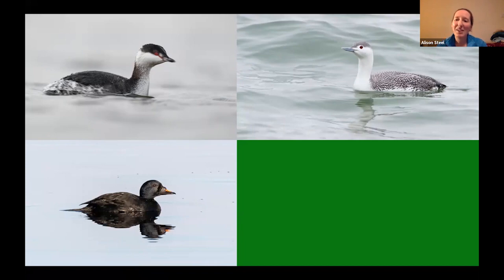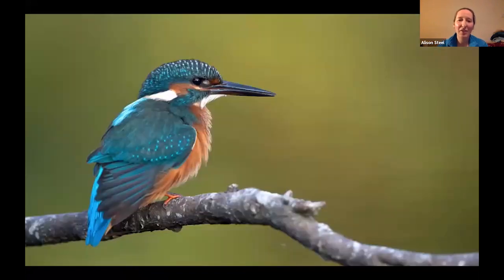One of the other fish-eating birds which many people love to see, but much smaller, is the kingfisher. And if we're fortunate we'll find these — often in the winter months they head down towards the coast to do some sea fishing.